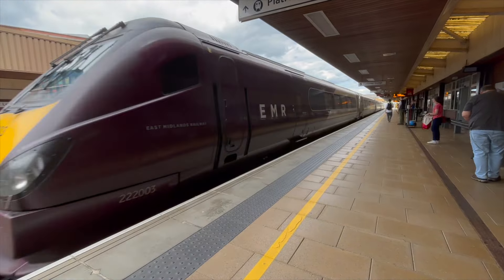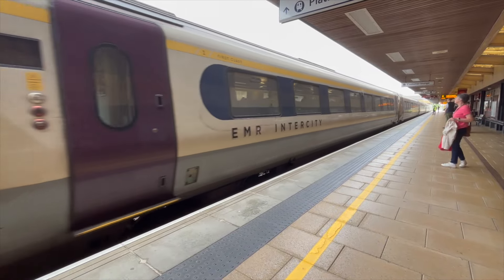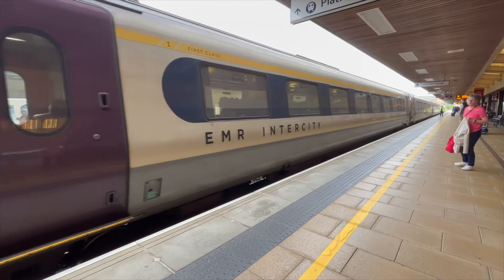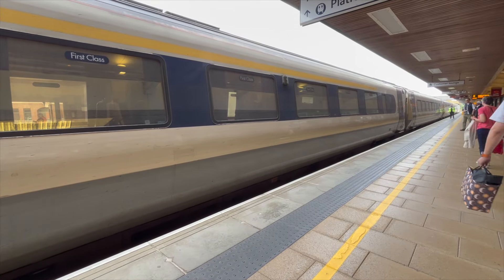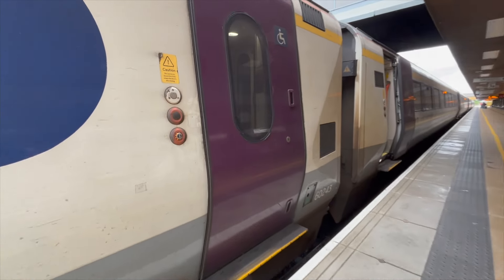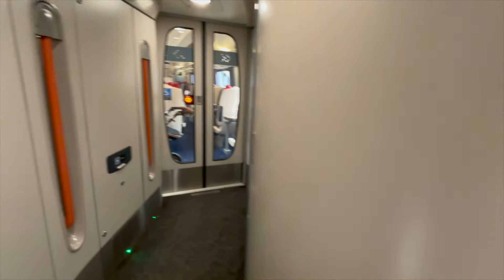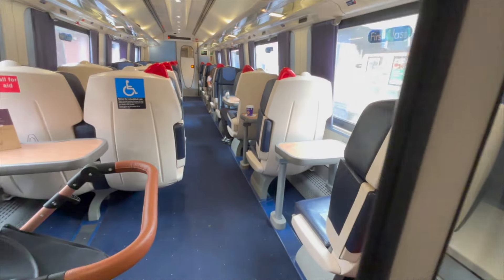Travelling with East Midlands Railway on an intercity service today, our train will be one of their Class 222 Meridian sets, formed of seven carriages, with the first class section located at the rear of the train upon departure. Today's trip is the first in a new series designed to evaluate whether a shorter journey in first class is worth the price. Make sure to watch to the end for the final summary, but for now let's have a closer look at the interesting route our journey will take.